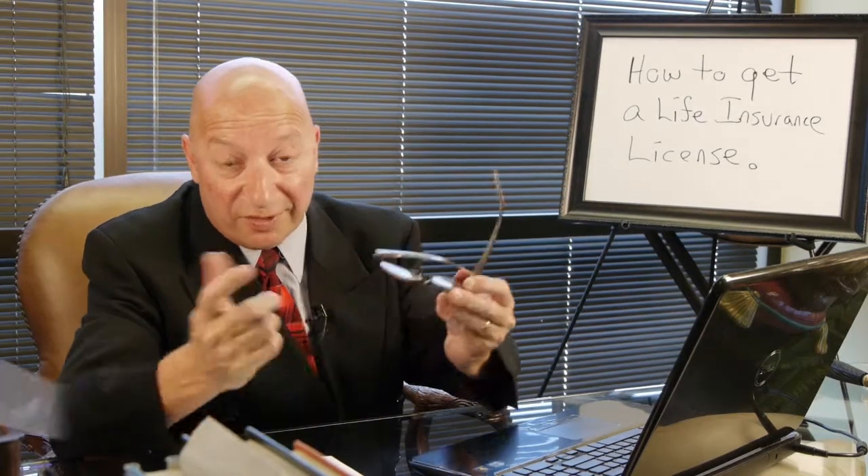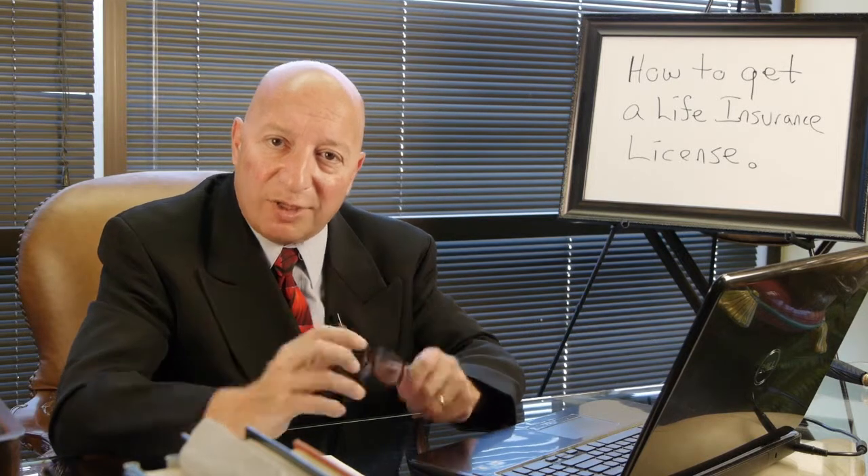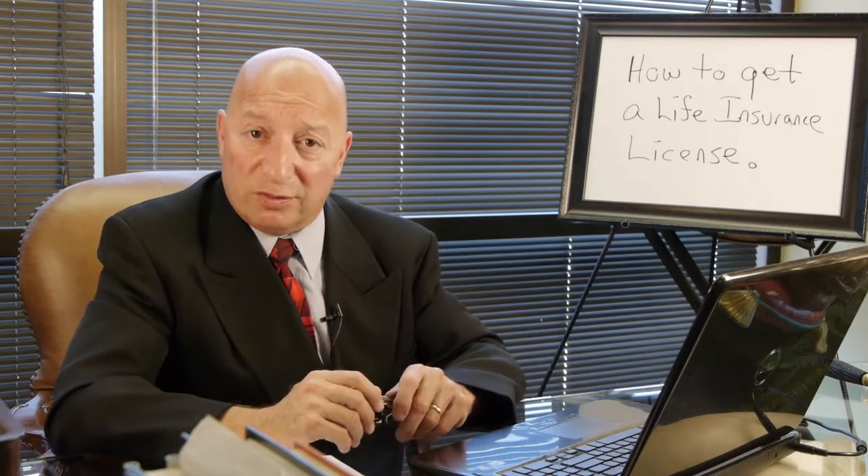Hi, my name is David Alimian, host of the It's About Money radio show. I've been a life insurance agent for over 17 years, and I help people build tax-free retirement incomes using cash value life insurance.